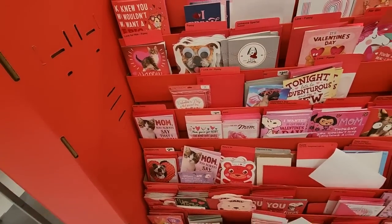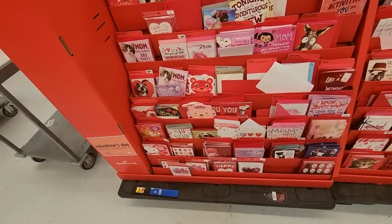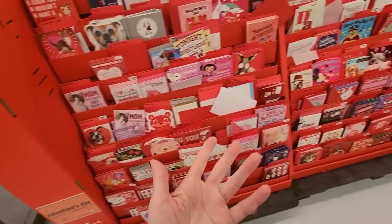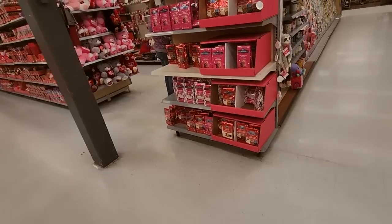I've just never really given other people Valentine's Day cards — I don't know. A significant other, sure. I've never given my kids a Valentine's Day card — is that terrible? I've bought Valentine's Day stuff for them to take to school.